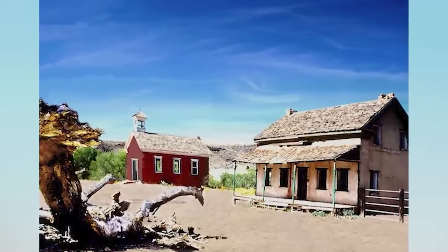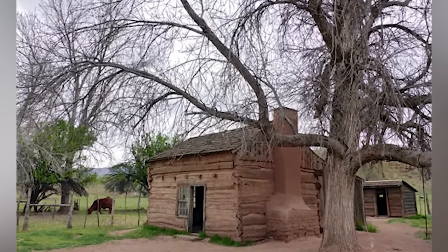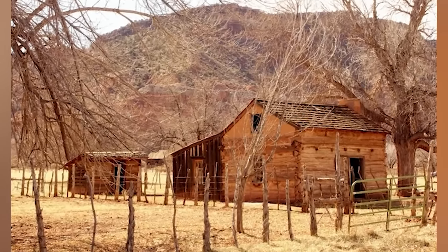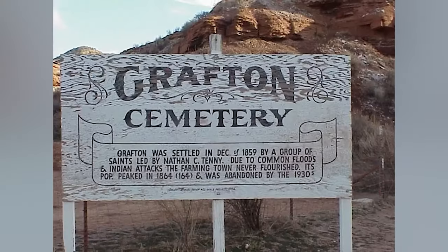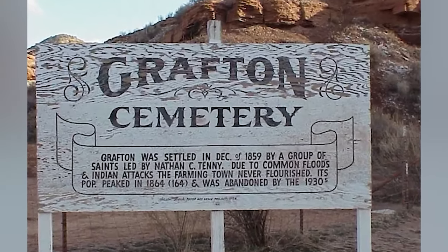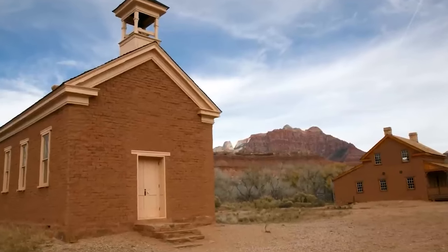Although the town is now maintained by the nonprofit Grafton Heritage Partnership Project, its dark past can still be felt when exploring the area. People have reported hearing ghostly footsteps over the creaky floors in empty buildings, as well as the breath of ghostly souls on the back of their necks. The entire town gives visitors a feeling of being watched, and shadowy figures can sometimes be spotted in the windows. One visitor to the ghost town visited the basement of the Russell home and found a chair sitting in the middle of the basement with a mark on it, as if someone had recently sat on it, with not a single speck of dust on it.